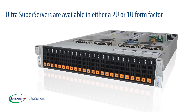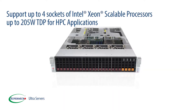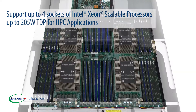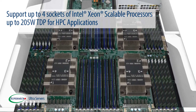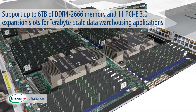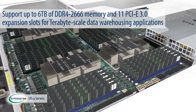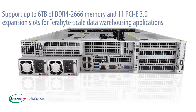Ultra Super Servers are available in either a 2U or 1U form factor. They support up to 4 sockets of Intel Xeon Scalable Processors up to 205W TDP for HPC applications, up to 6TB of DDR4-2666 memory, and 11 PCIe 3.0 expansion slots for TB-scale data warehousing applications.